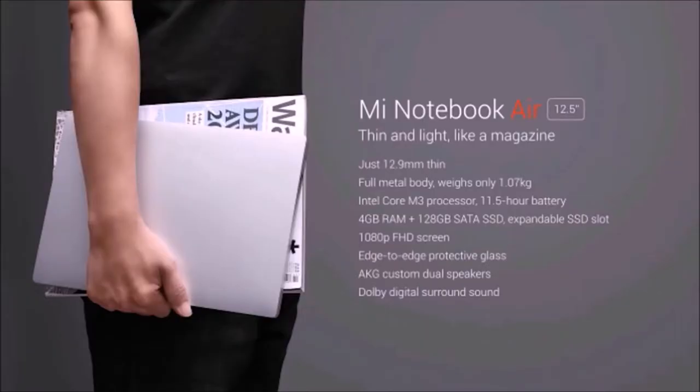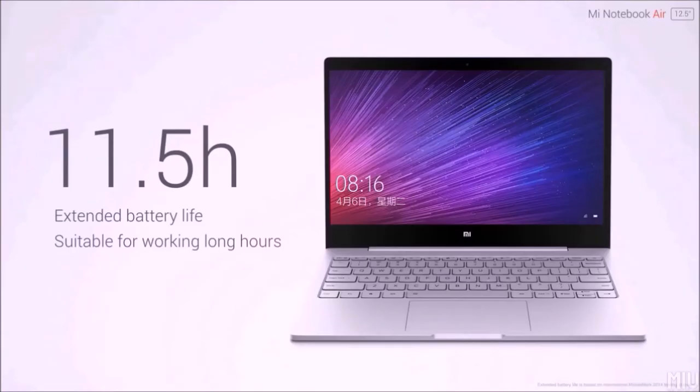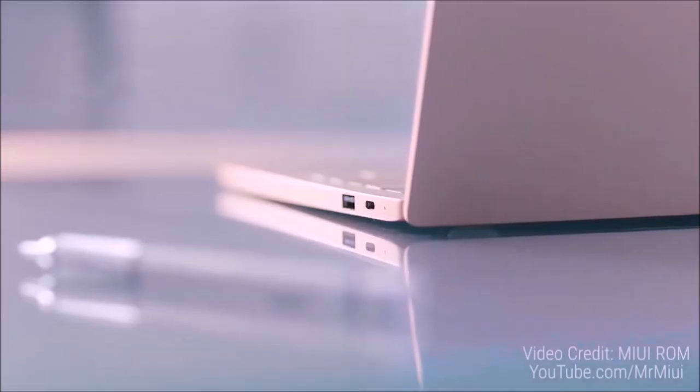Coming to the 12.5 inch variant, it comes with the Intel Core M3 processor, 4GB of RAM and 128GB SSD, custom dual speakers and 11 hours of battery life.